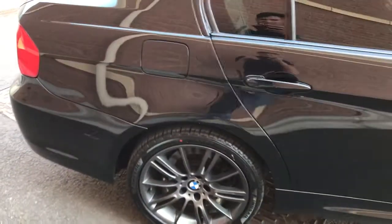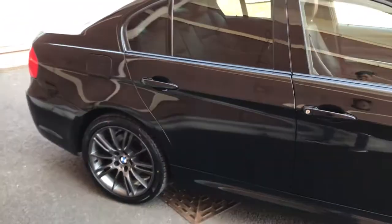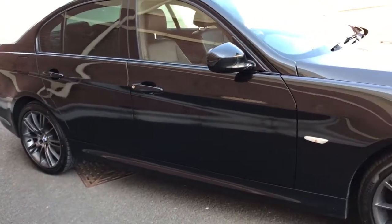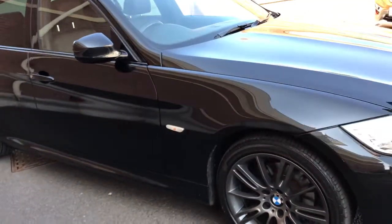As you can see it's in amazing condition. It's got the full service history — first at BMW and then at a BMW independent specialist dealer.